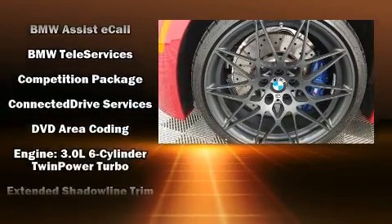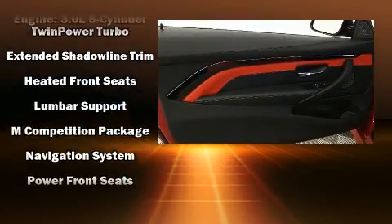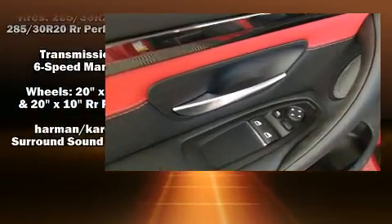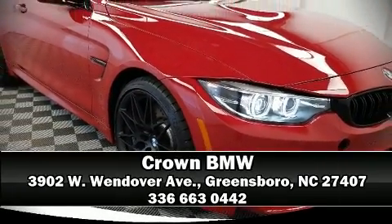Safety features include brake assist, a security system, and four-wheel disc brakes with ABS. Electronic stability control ensures solid grip on the road surface, no matter how challenging the driving conditions. Stop by our dealership or give us a call for more information.